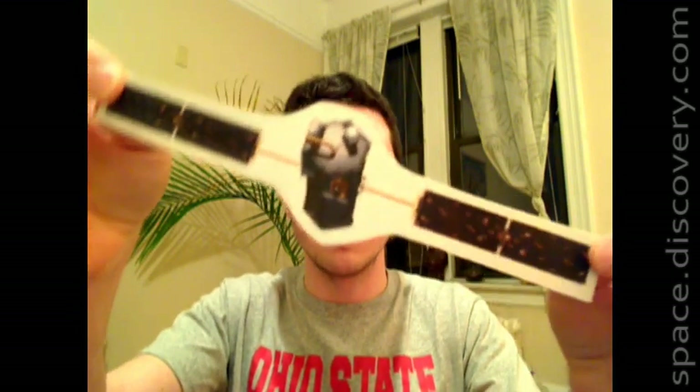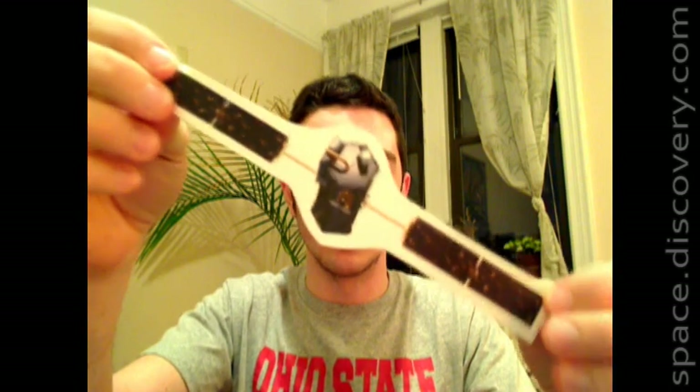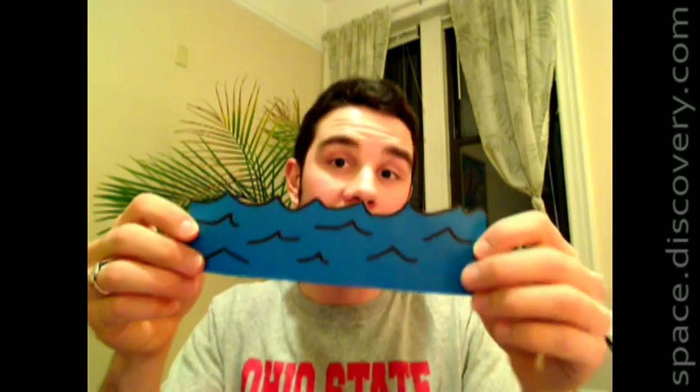Check this out — this is the Orbiting Carbon Observatory, or that's what it was supposed to look like when it went into space, but it didn't quite get there. Guess where it landed? Here, in the ocean — the Antarctic Ocean actually. The satellite was supposed to monitor carbon dioxide emissions all over the planet and really help out with climate change research, so it's a really huge bummer. Engineers spent nine years working on this thing — $280 million.